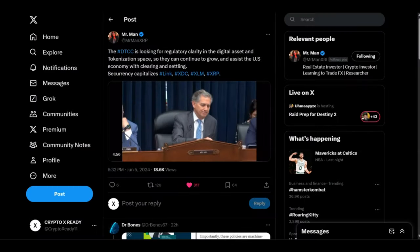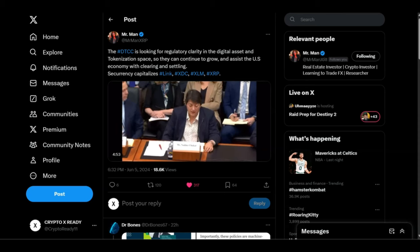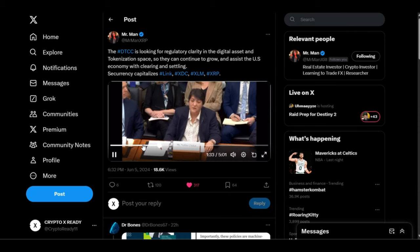Looking at a tweet from Mr. Man: the DTCC is looking for regulatory clarity in the digital asset and tokenization space so they can continue to grow and assist the US economy with clearing and settling. For your attention, Securrency capitalizes on XDC, XLM, and also XRP. Securrency is important because DTCC owns Securrency. DTCC has been developing digital asset solutions since 2016.